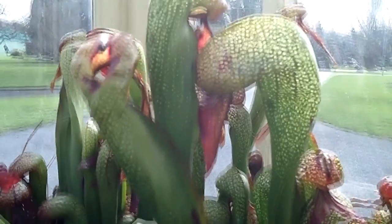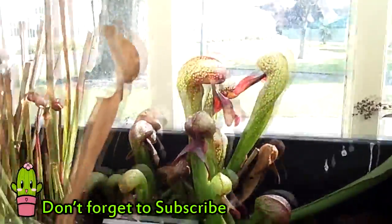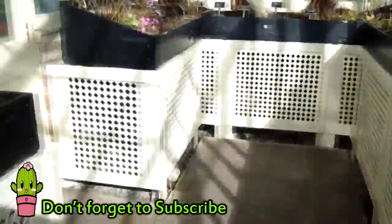This side has the Sarracenias here, these Darlingtonias — they actually look like little fish with little tails, don't they? They're really like fish tails, they're wacky. That's really amazing, and I just wanted to share that with you all.